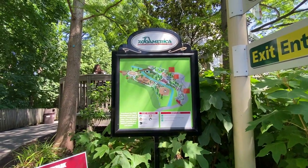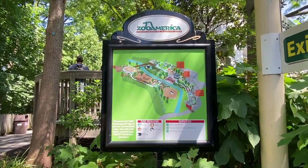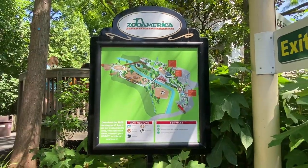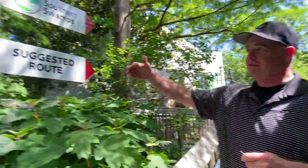Here's a little map of Zoo America. I'm sure it's not a very big zoo — 11 acres. We will see what they have. Suggested route — we'll go that way. Let's go.